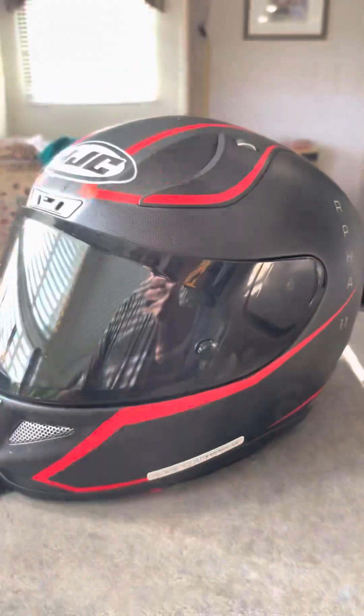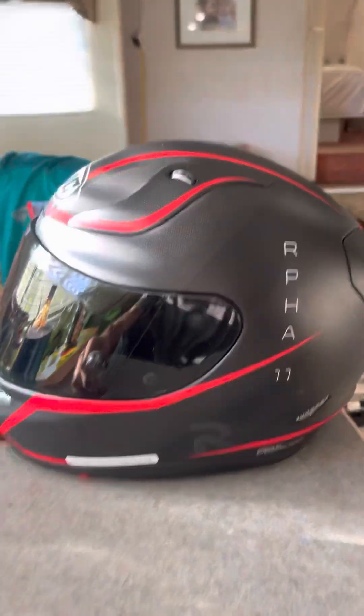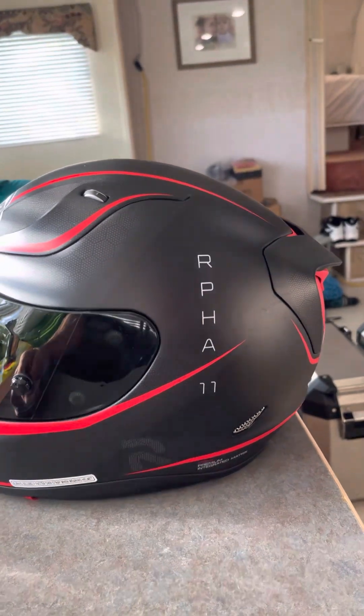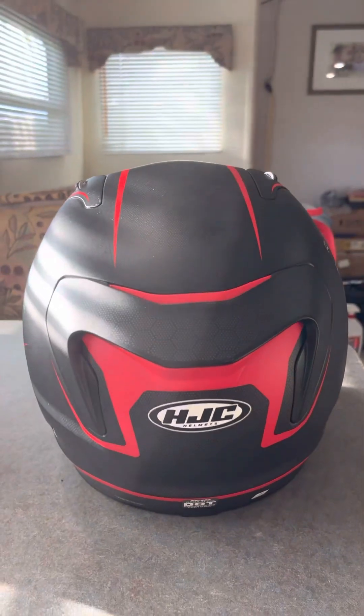The biggest factor is the airflow. To be totally honest with you, the airflow is outstanding. I've got some other helmets — I've tried out a few and they just don't breathe. This one gives you so much ventilation. It almost feels like you're not wearing the helmet at all.